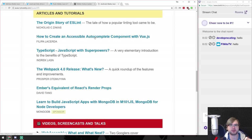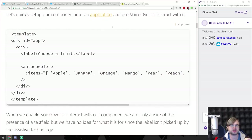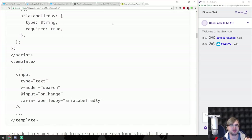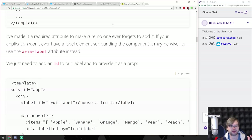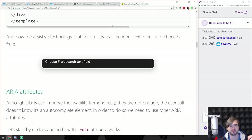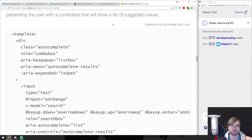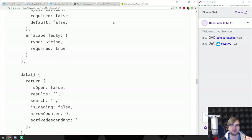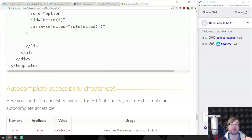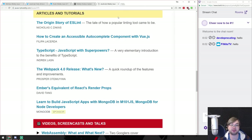How to create an accessible autocomplete component with Vue.js - this is most likely all about accessibility, a domain I have very little knowledge of because I never had to deal with most of that stuff. I try to follow best practices but I honestly don't have much competence here. You'd be better off reading it yourself. That seems to be a pretty in-depth article - really cool that articles like this exist.